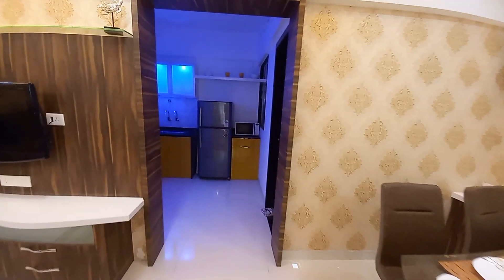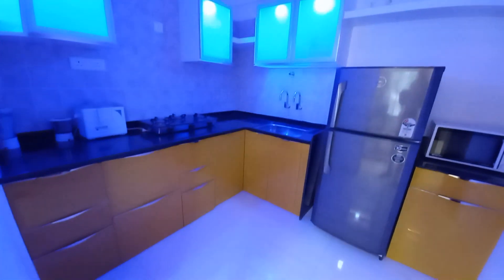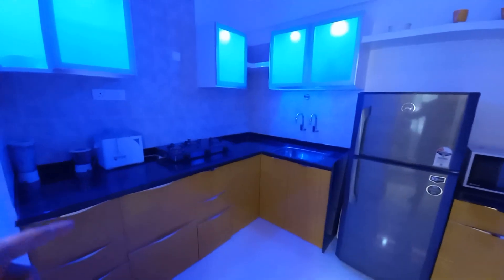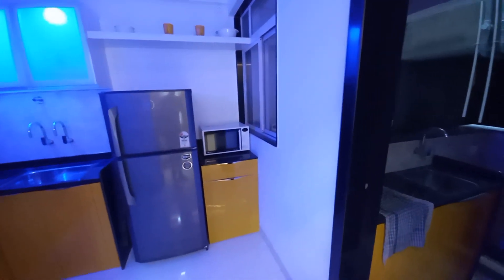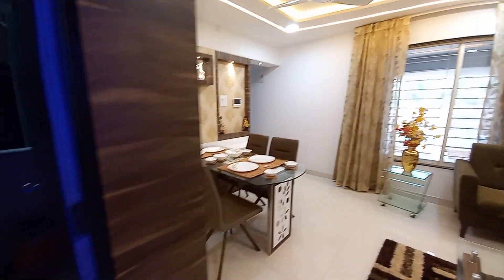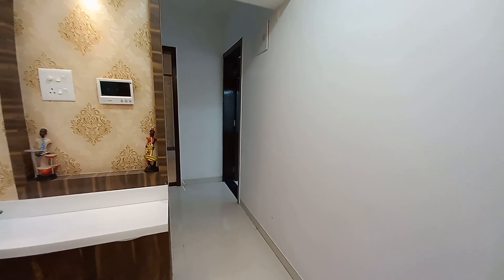Coming to the kitchen space — it is approximately 8 feet by 8 feet, an almost square-shaped kitchen with a beautiful L-pattern countertop. There is separate space for a fridge and another countertop for your microwave. On this side is the dry balcony, approximately 6 feet by 4 feet.